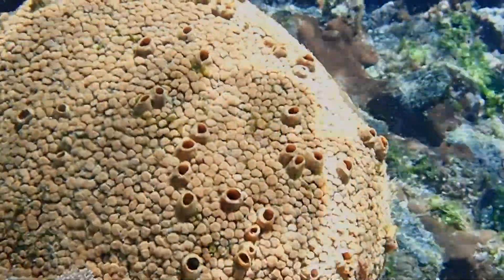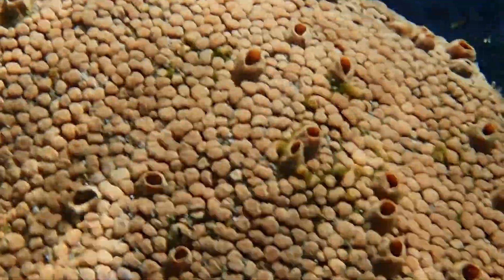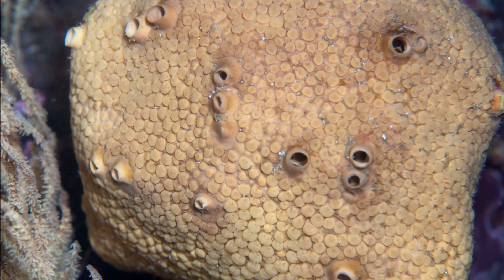These sessile marine invertebrates inhabit rocky areas down to 100 feet deep. They are bright yellow in color.